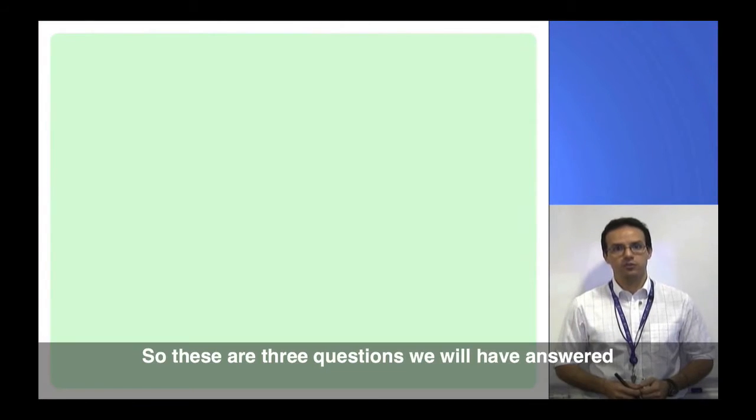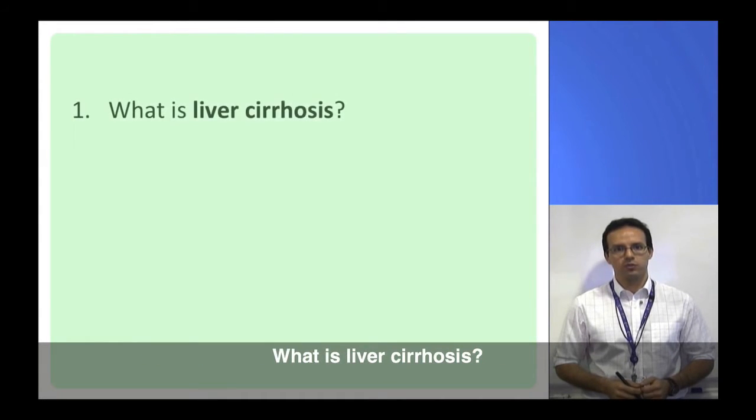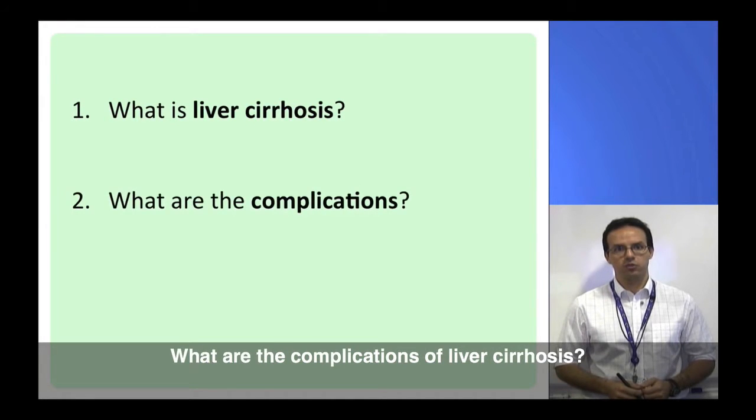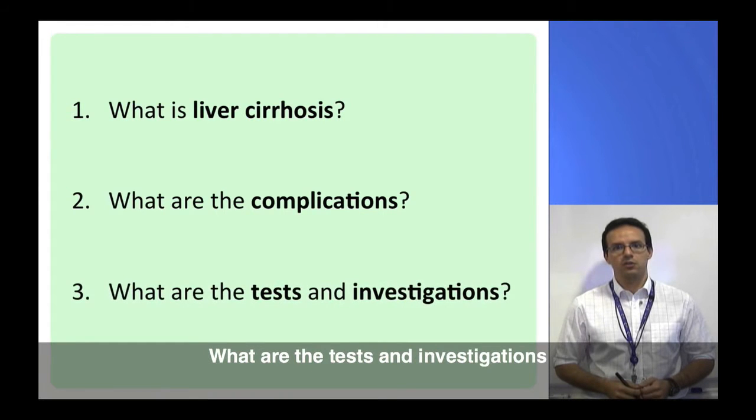These are three questions we will have answered by the end of the video: What is liver cirrhosis? What are the complications of liver cirrhosis? And what are the tests and investigations you may need to have, and why are these important?